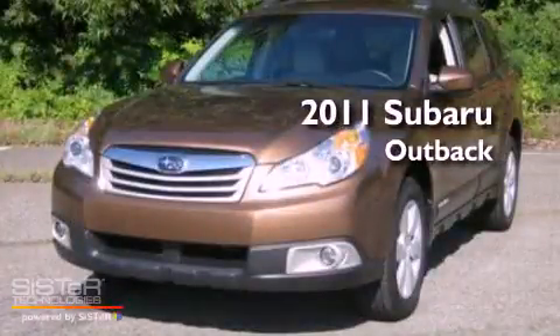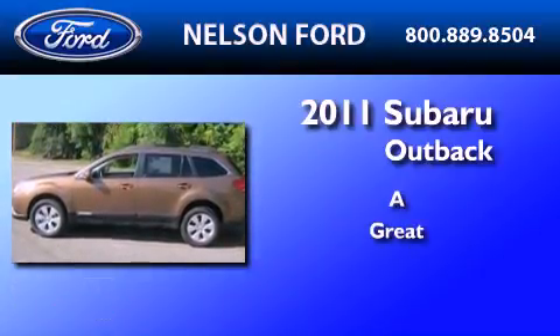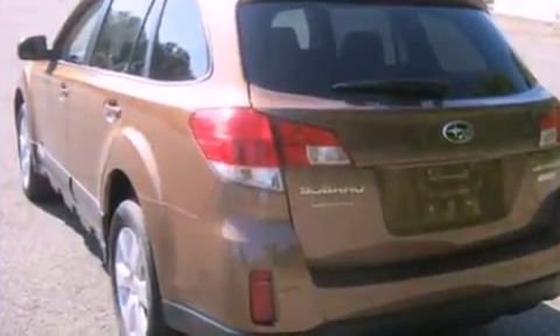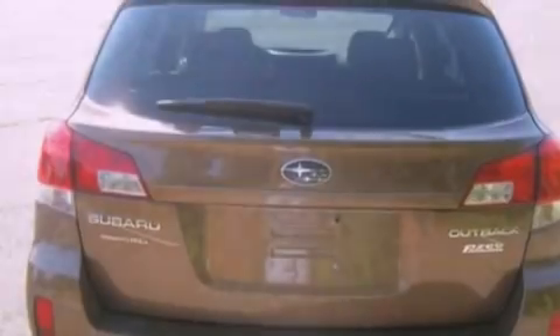This is a 2011 Subaru Outback. Its top features include cruise control, full power accessories, an external temperature gauge, a CD player, and leather and alloy steering wheel trim.